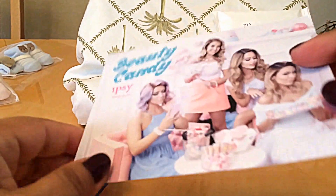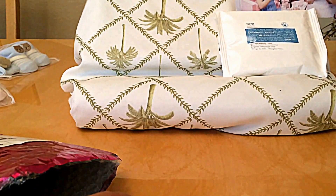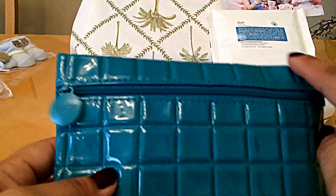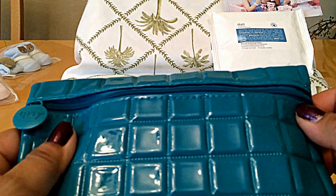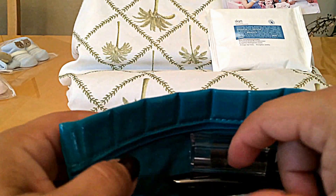And then this is the card that comes with it — Beauty Candy Ipsy. I love this bag. I love the bags with the front zip like this instead of the top. The feel is really nice. That's a very beautiful color. Ipsy — I just love this bag.